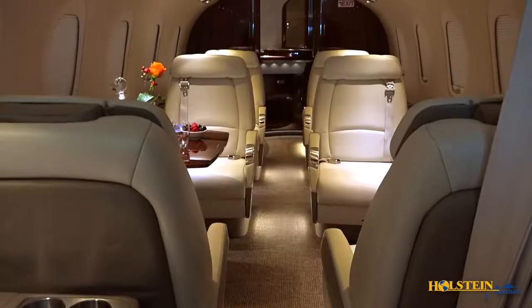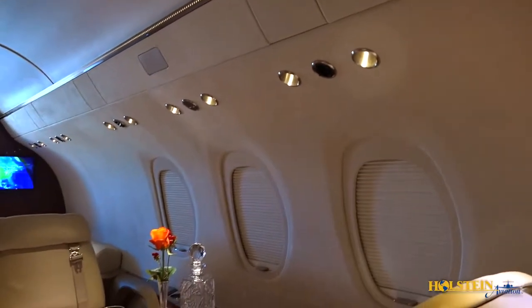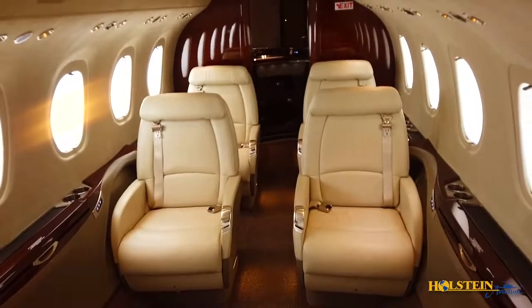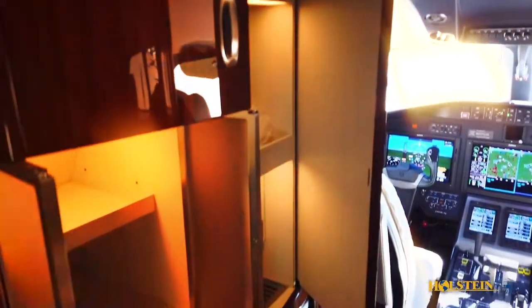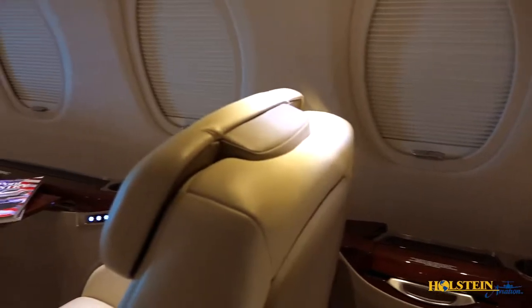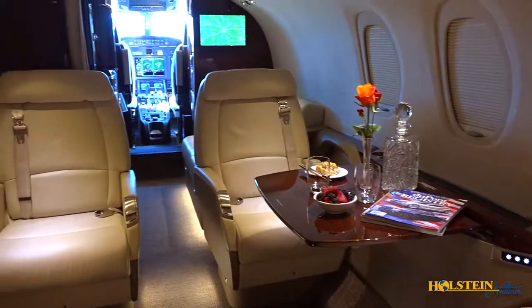The fiber optic wireless Clarity cabin management system controls the environment, entertainment features, and lighting. Internal storage is available in a forward and aft closet along with a spacious forward refreshment center. The Latitude is the first Citation to implement a HEPA filter, which provides continuous cabin air filtration.